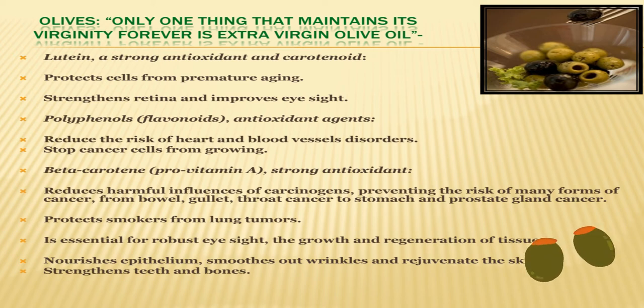More veggies with O that are very nutritious: olives. Olives protect our cells from premature aging, reduce the risk of heart and blood vessel disorders, stop cancer cells from growing, and protect smokers from lung tumors. Olives nourish the epithelium, smooth out wrinkles and rejuvenate the skin, and strengthen teeth and bones.